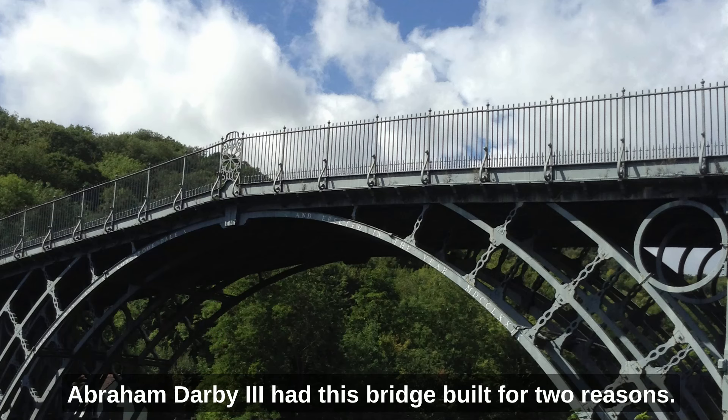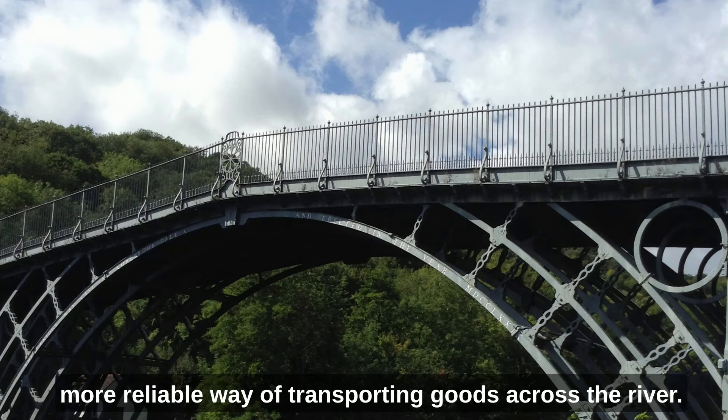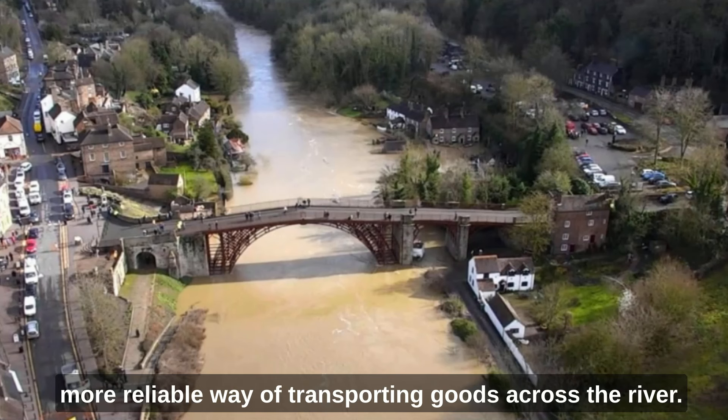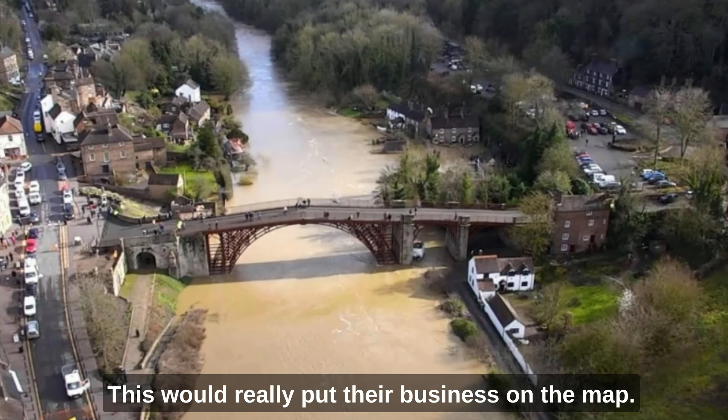Abraham Darby III had this bridge built for two reasons. First, to replace the ferry service and provide a much more reliable way of transporting goods across the river. However, the second reason was just as important: as an iron bridge had never been built before, this would really put their business on the map.